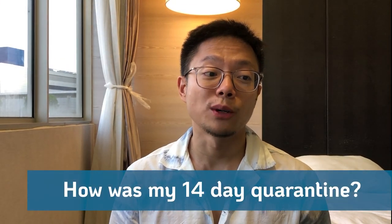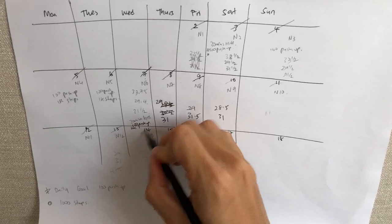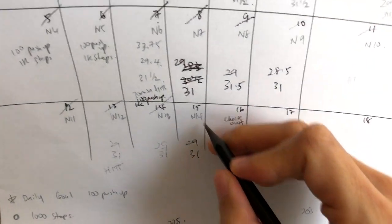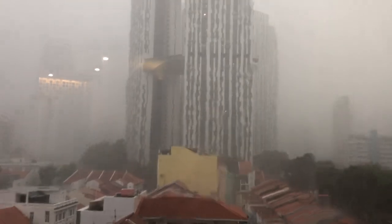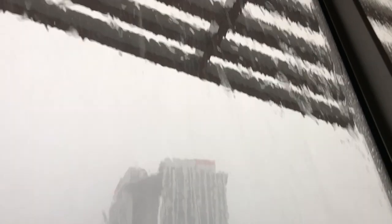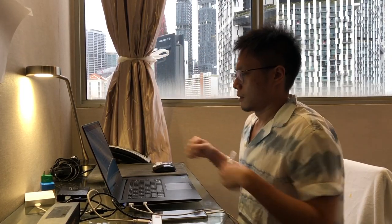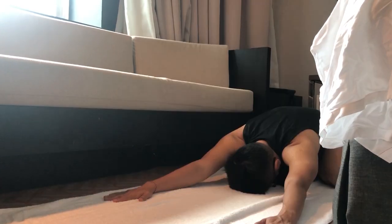So how was my 14-day quarantine experience? Isolating yourself for 14 nights — not being able to open the window, not hearing surroundings, not talking to someone physically — does take a mental toll. It's not fun. The only way to get through it is to stay positive, start a routine, stay active, and keep yourself busy.